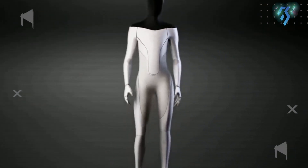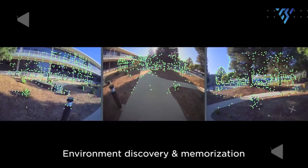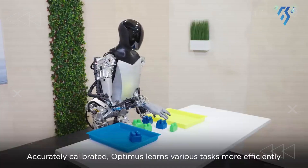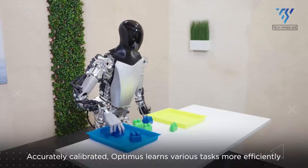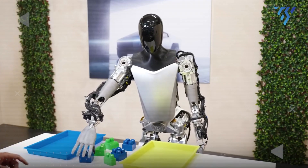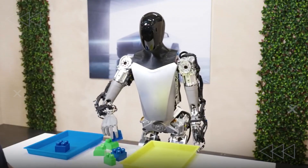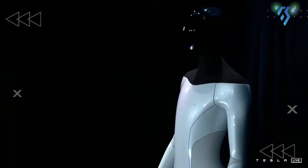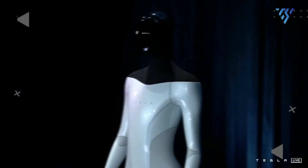TeslaBot envisions the next generation of automation, aiming to build a bipedal humanoid robot that can perform dangerous, repetitive, and boring tasks. TeslaBot will relieve humans of unsafe duties by providing manufacturing assistance through automation in logistics. It will also be a household robot that aids millions of people, from picking up groceries to cooking and caring for the elderly.